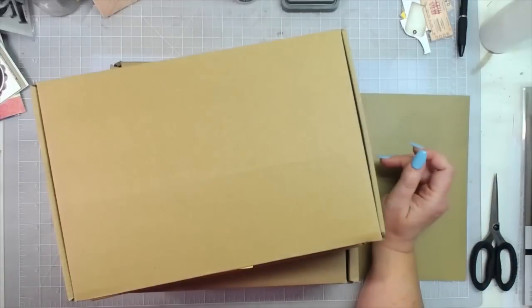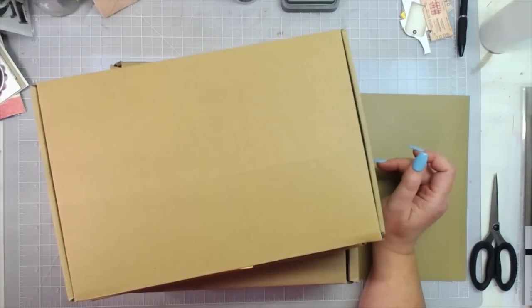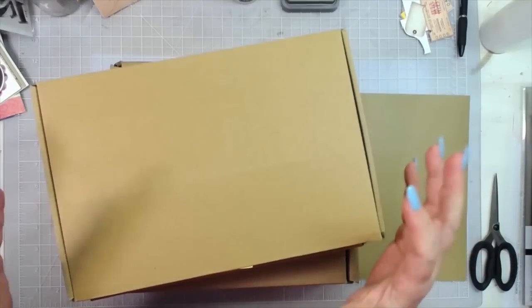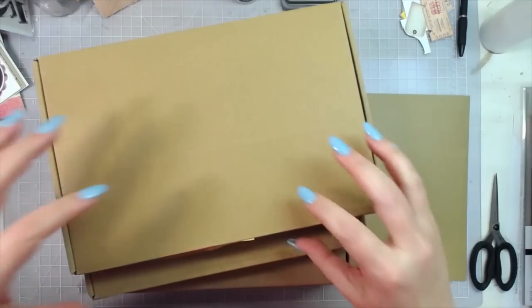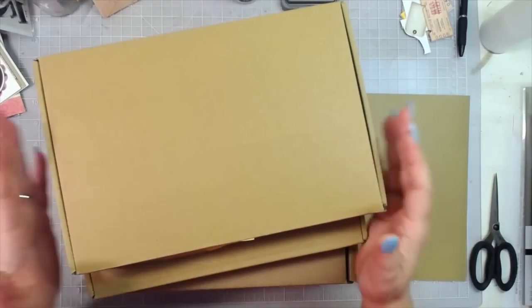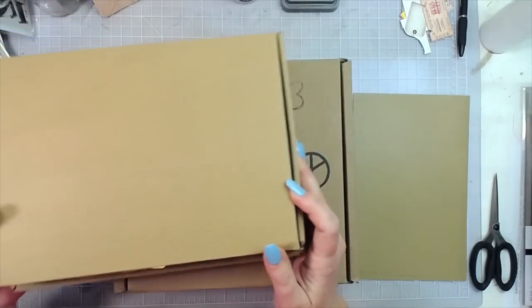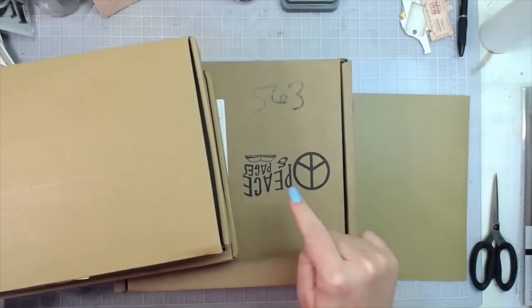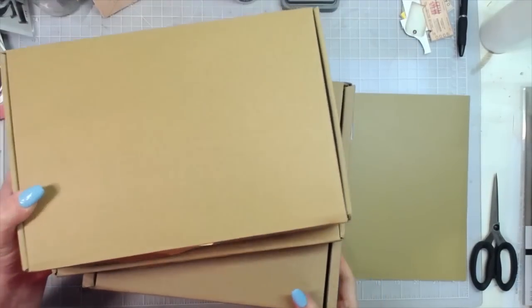Hey everybody, this is Melina from scrapbookingwithme.com and MeCraftyScrapper here on YouTube, Instagram, and Facebook at MeCraftyScrapper Creates. Today is a Tag Tuesday video, but I also wanted to show you some stuff. I'm going to be using some stuff from these boxes — I got new boxes from Taperlogy, and I got my Peace and Pages subscription box, so I want to go through that and show you what I got.